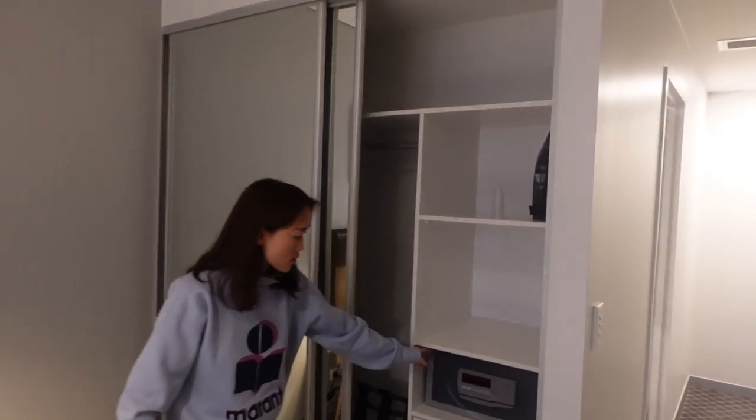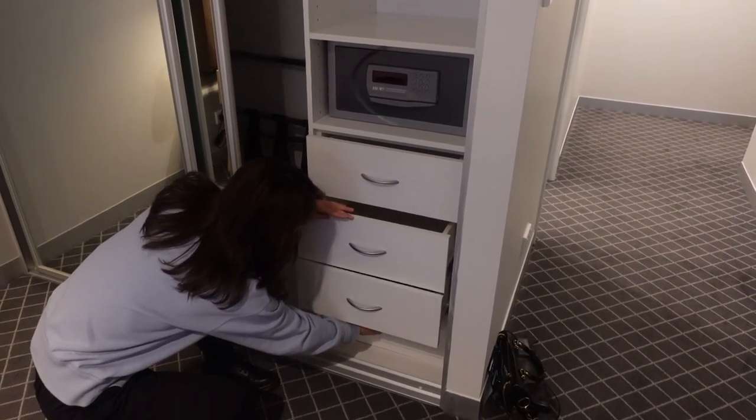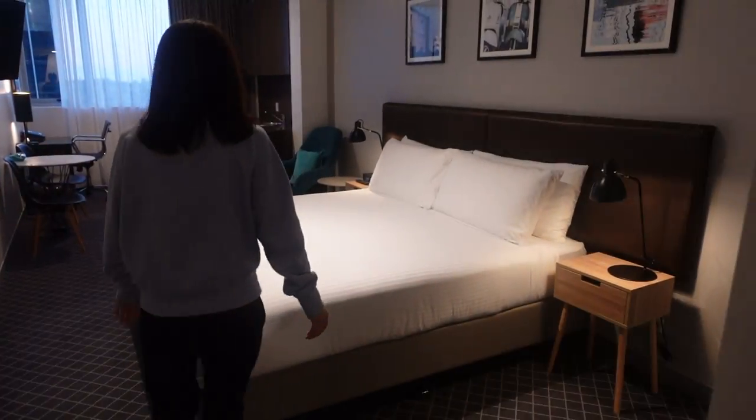We've got an iron here, an in-room safe. All those doors are empty for storage. There are clothing racks, an ironing board, and a slipper. This is our King-Bed room.